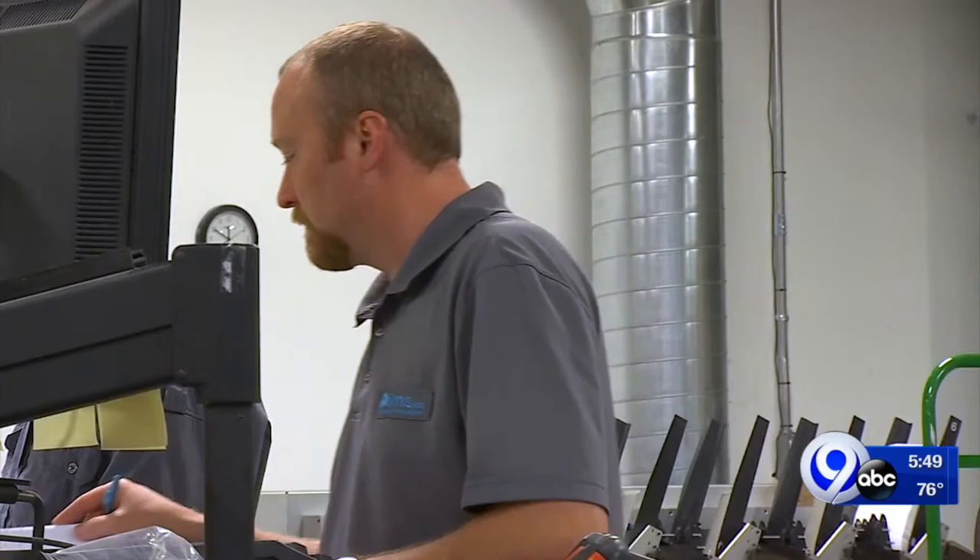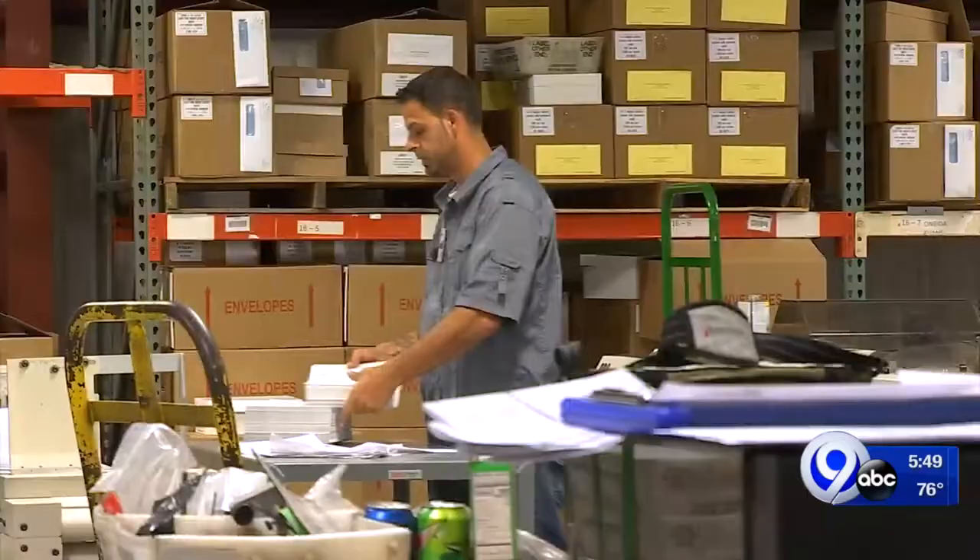Jeff Kulikowski, News Channel 9. We're told IMS Direct employs 210 people across the country and just over 100 here at their town of Salina headquarters. And they're going to be hiring more people as they expand. Head to localSYR.com or the News Channel 9 app for more information about their career opportunities.